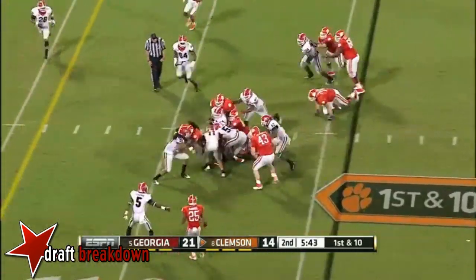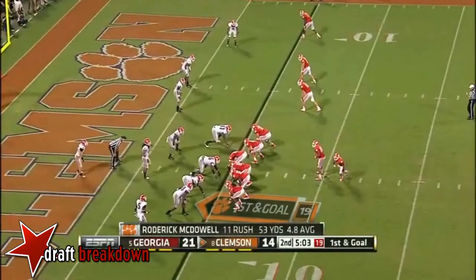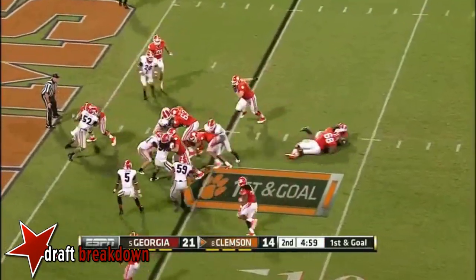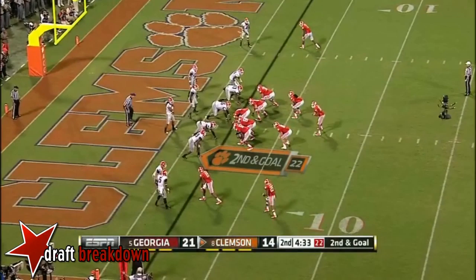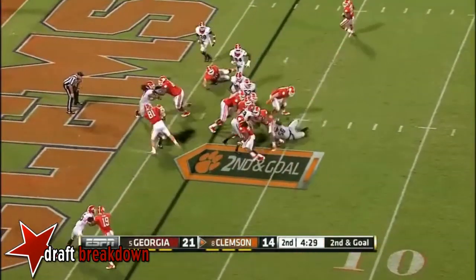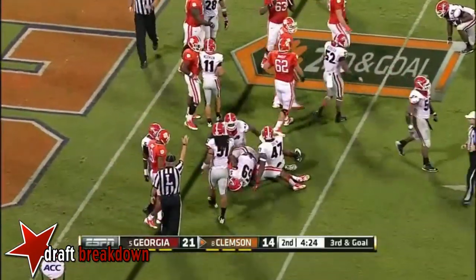Taj Boyd takes it down for the ten-yard gain. Taj looking for the seam — it'll be second down and goal. Russell down. Second down and goal now. Taj keeping this one all the way, and Georgia was ready for it. That's going to bring up a third and goal.